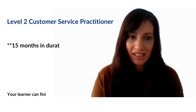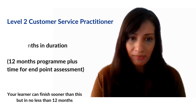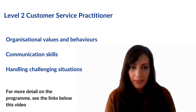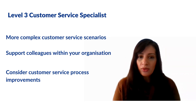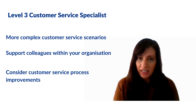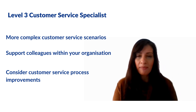There are two customer service apprenticeship programmes. The level two customer service practitioner is a 15 to 18 month programme, and the level three customer service specialist can take between 18 to 24 months. The level two programme is a good standard to train someone into a receptionist role, covering organisational values and behaviours, communication skills, and handling challenging situations. The level three programme provides skills for more complex scenarios including case and complaints handling, and the apprentice should be able to support colleagues and improve customer service processes.